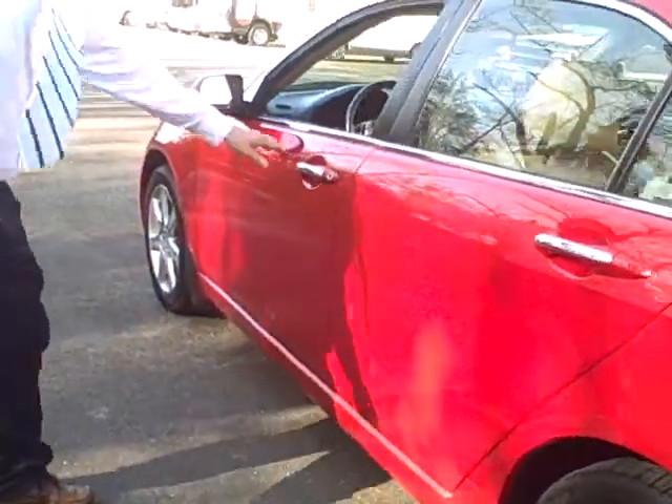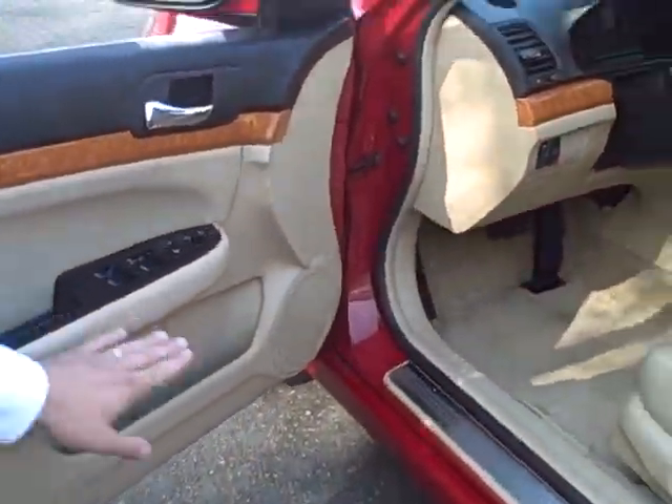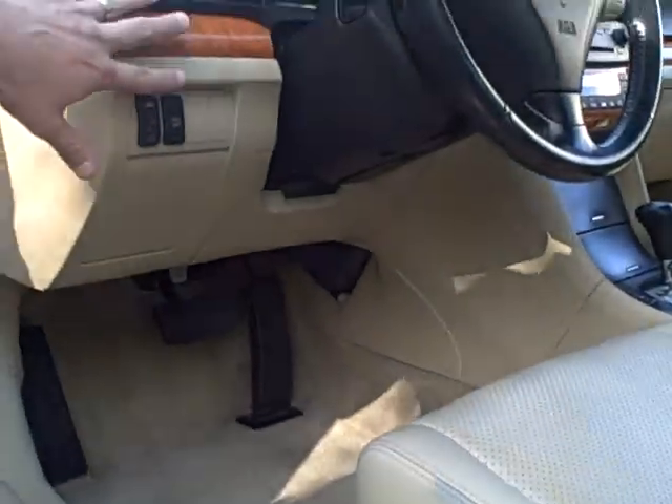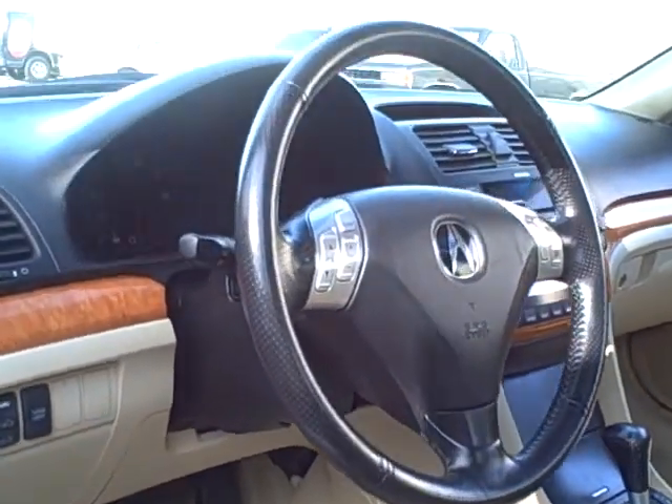Take a look at this driver's side — this interior is just immaculate. Look at that. It's got all your power equipment. Do have your power seat on the driver's side. Traction control and also your sunroof control. Take a look at the nice wheel. Folks, it's clean as can be.